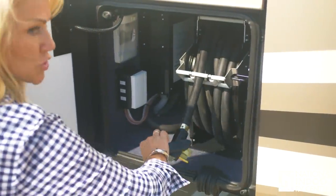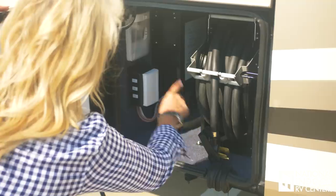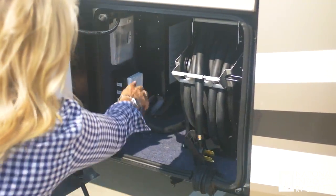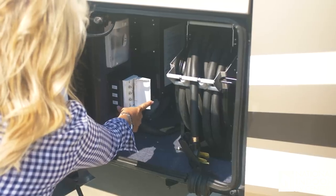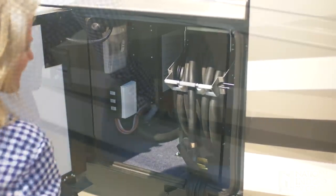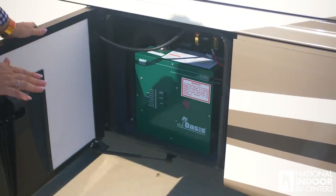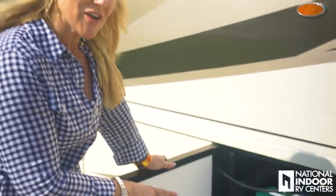Here's our 50-amp shore power cord on an automatic reel, along with the surge guard transfer switch. We have connections for cable, satellite tripod one and satellite tripod two, and of course a light. Here is our Oasis hydronic heating module, which we use for our on-demand hot water in the Ventana and for our furnace once we drop below about 35 degrees when our heat pumps can't keep up.